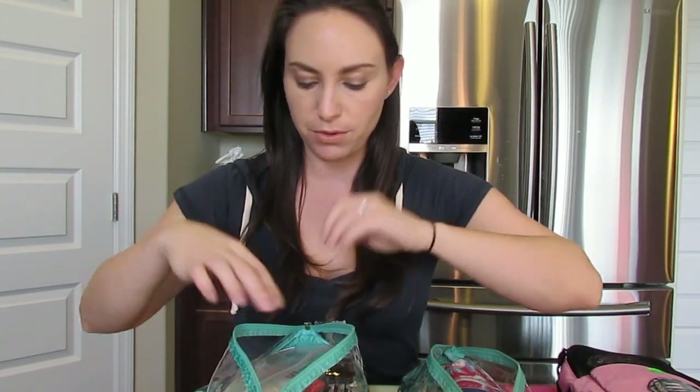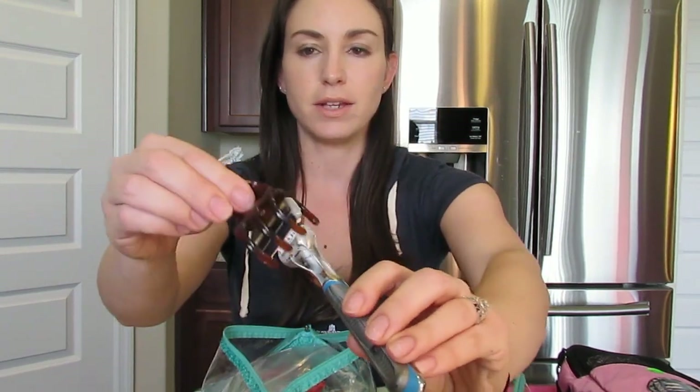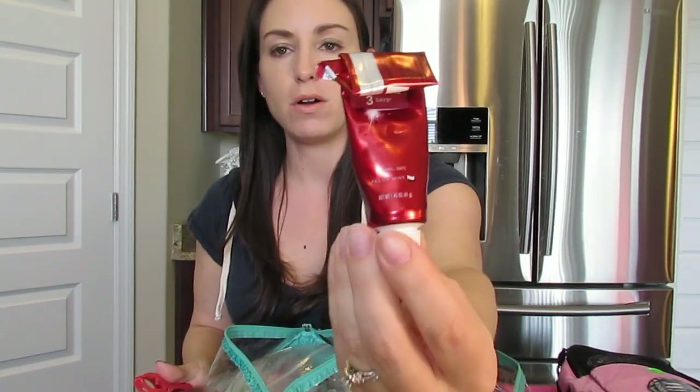The next item is labeled shower stuff. Anything you need for your shower — like a loofah from the dollar store — goes in here. I have deodorant for my husband and myself. If you have any razors, I like to put a hair clip over them so they don't cut anything. I always recommend bringing a small tube of toothpaste — this definitely got us through our eight-night cruise. I also have a small container of mouthwash in another baggie just in case it leaks.